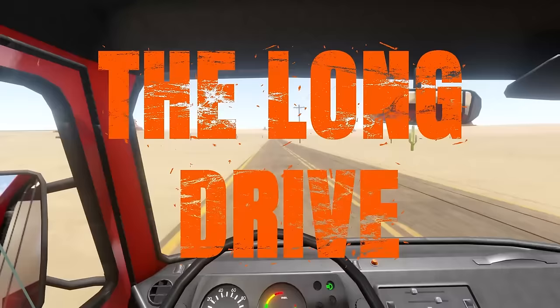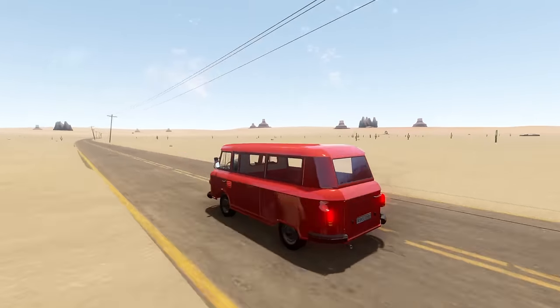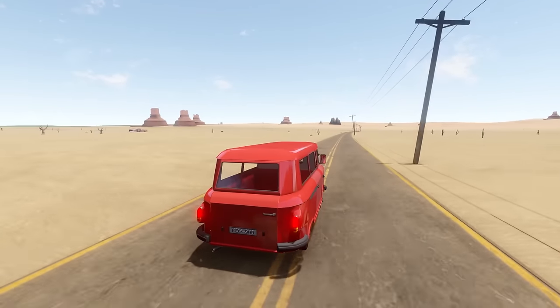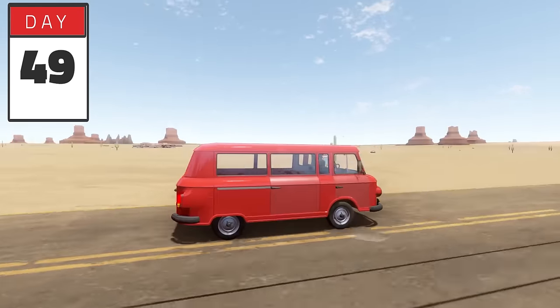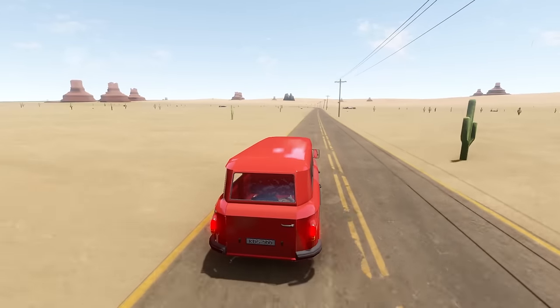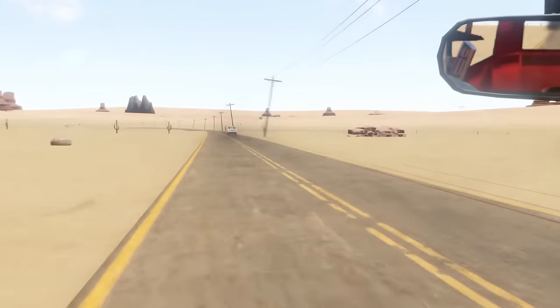It's another glorious day here in the long drive, and the cats are happy. We have the van, and you guys were really super happy that I took this thing. So today we're gonna be finding parts to customize it — maybe put a chair back there, some new wheels, and maybe some stuff for the cats.